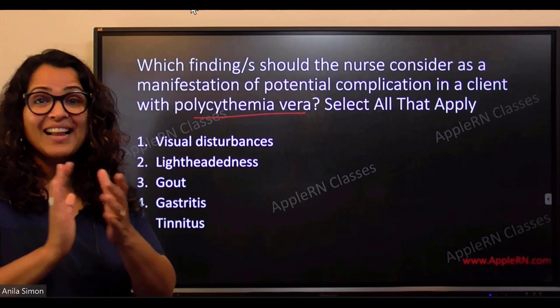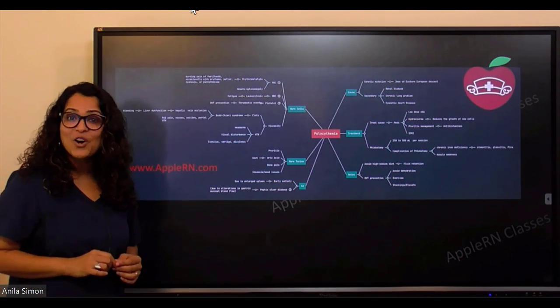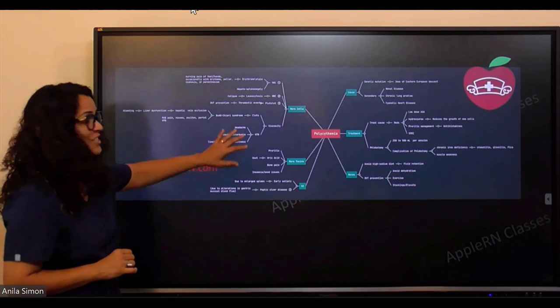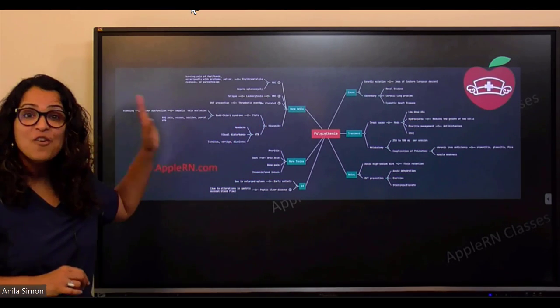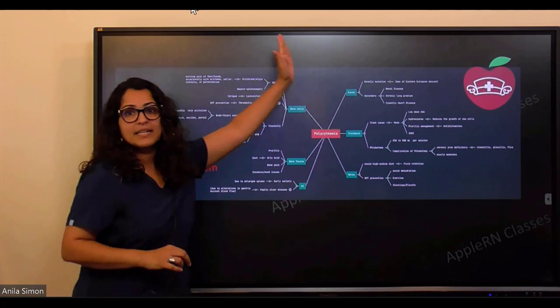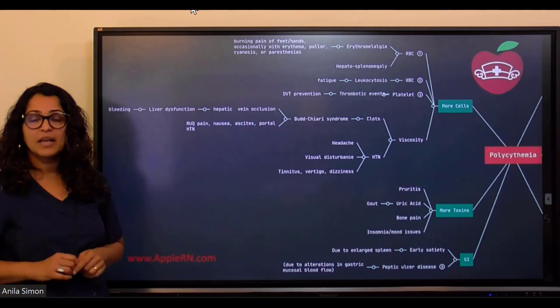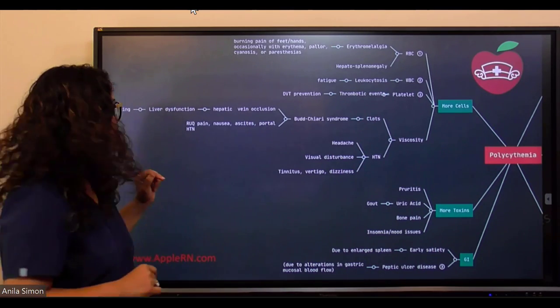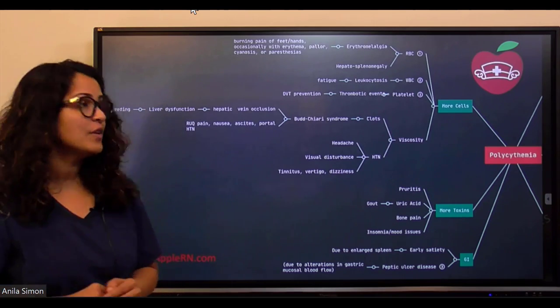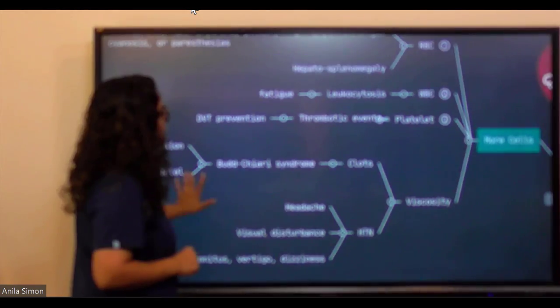Let's discuss this using a concept map I made — it's big but covers everything about polycythemia vera. I'll break it down into parts. Most of you are very aware about the issues. The main problem is more cells.